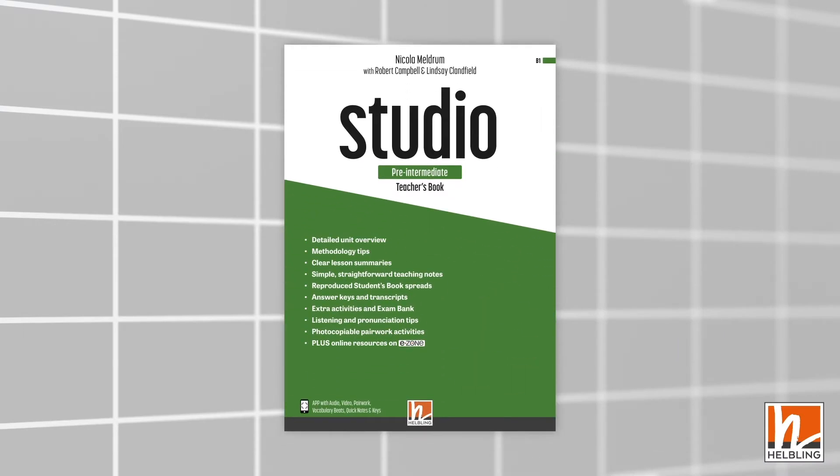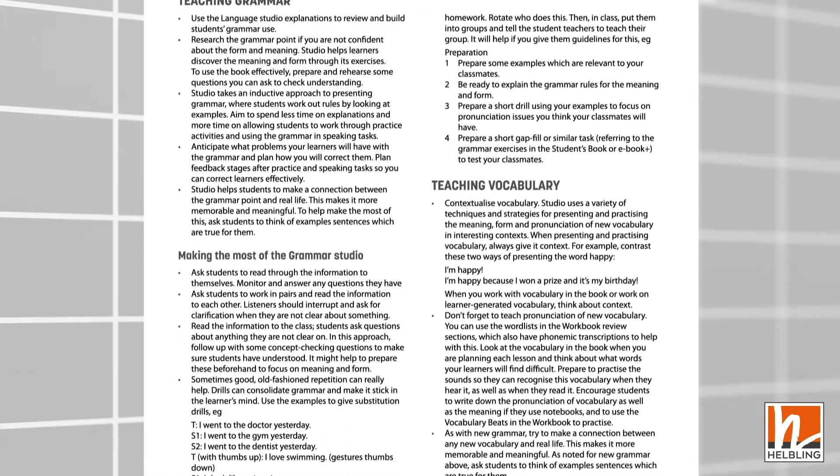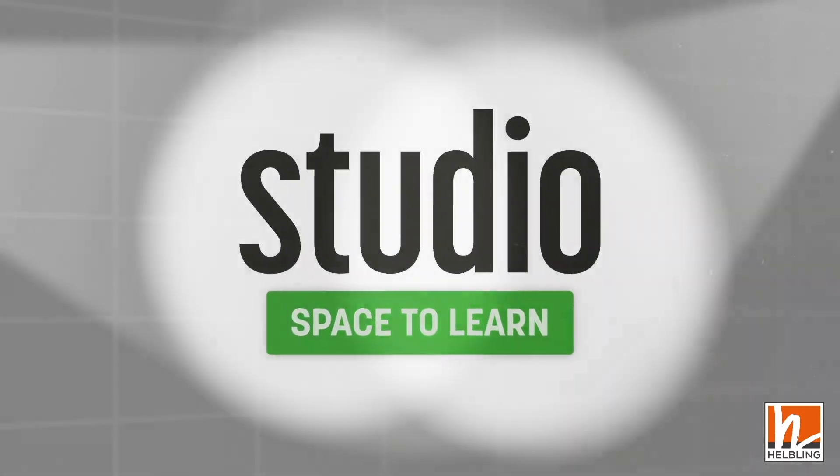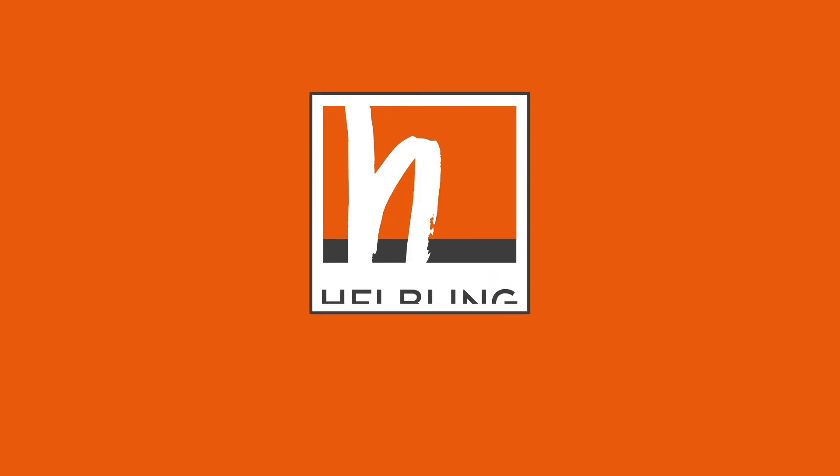Tips for teaching vocabulary, grammar and pronunciation are included in the teacher's book. Everything your students need to develop vocabulary and grammar with Studio, the innovative course from Helbling.